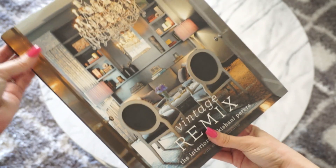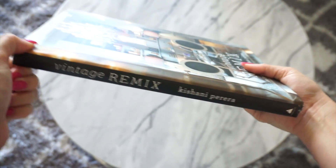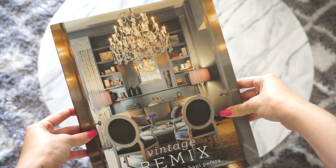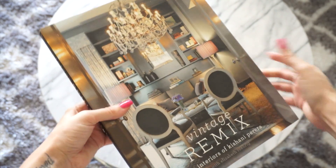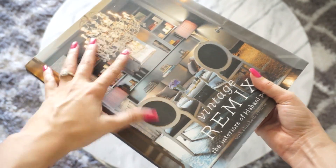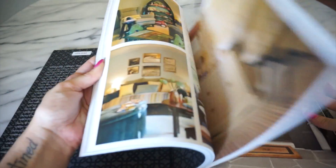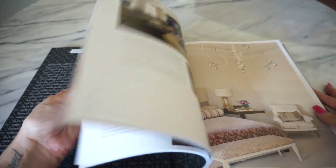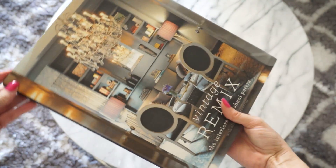This is called The Vintage Remix by Kishani Pereira and I believe this one was around $20 on Amazon. Isn't that cover gorgeous? To be honest I got this book because of the cover — I love the chandelier and the design in the room on the front. But it is a good book. It is definitely very glamorous. The inside has beautiful interiors and there are so many great rooms in this book. I just think it looks gorgeous on a coffee table as well.